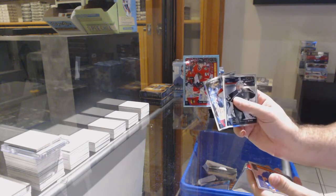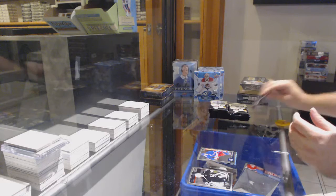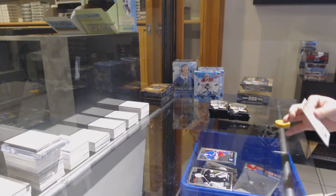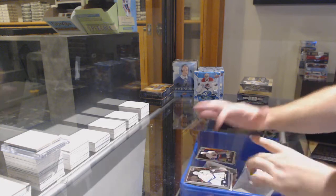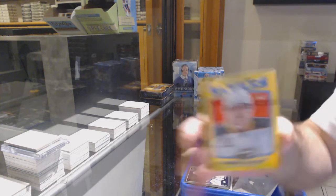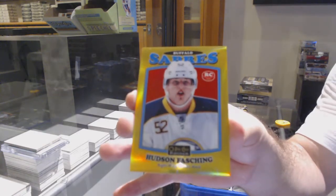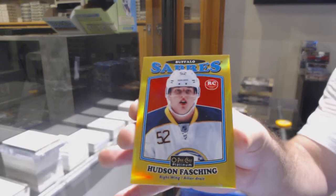We've got a Trax Rookie of Mott for the Hawks, and a Bucinevich for the Rangers, Marquee Rookie. Beauvillier for the Islanders, Marquee Rookie. And a Hudson Fashion Retro Gold Rainbow for the Buffalo Sabers, number 149.